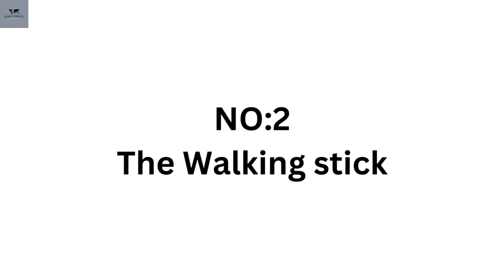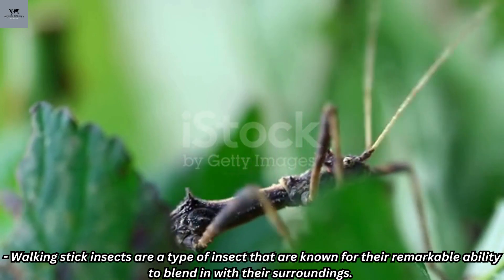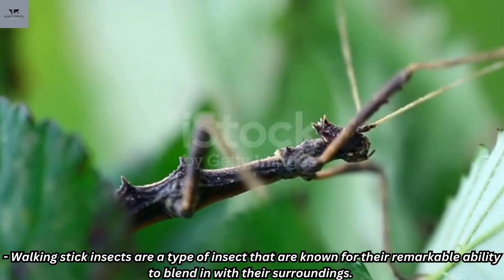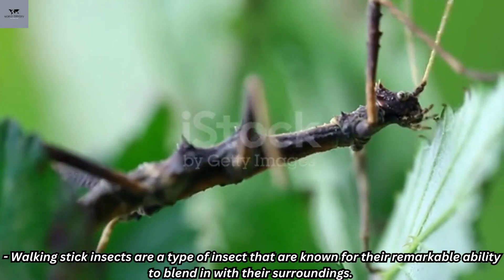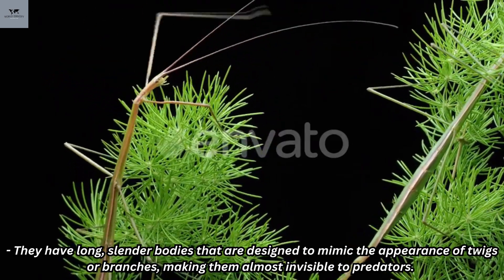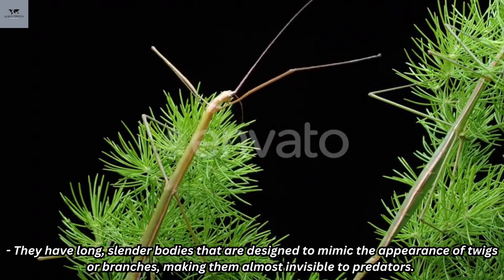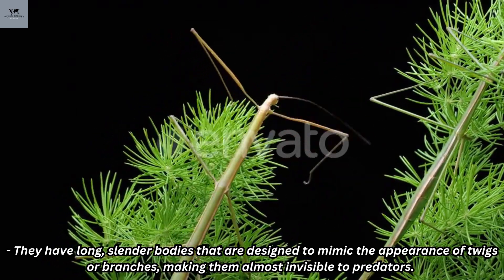Number 2: The Walking Stick. Walking stick insects are a type of insect known for their remarkable ability to blend in with their surroundings. They have long, slender bodies that are designed to mimic the appearance of twigs or branches, making them almost invisible to predators.